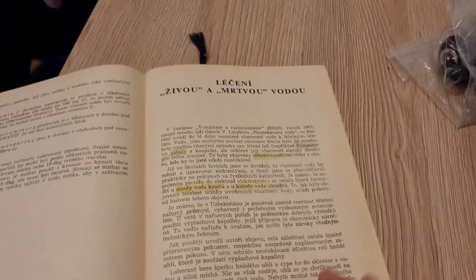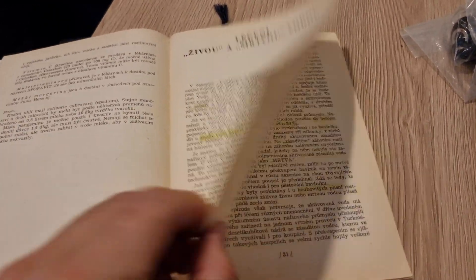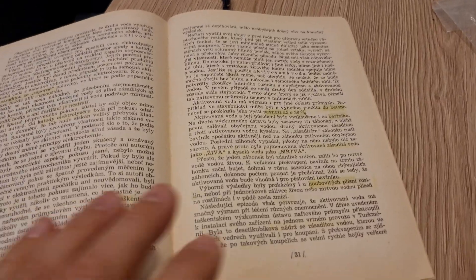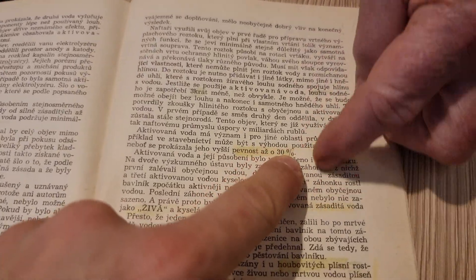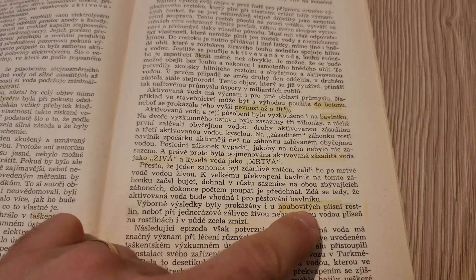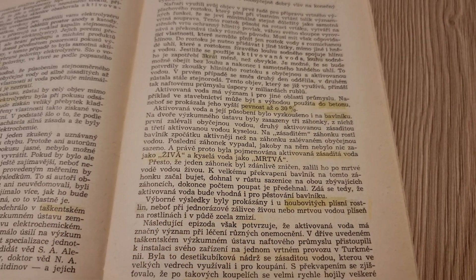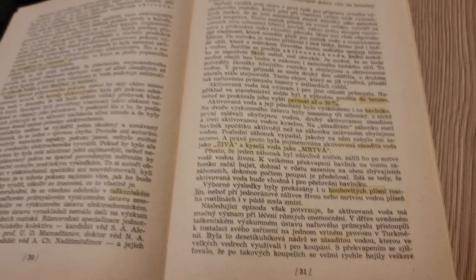Yes, in Uzbekistan, an oil company. People were bathing in this water and getting healthier, so they did some research on it. Another thing they found is it improved the quality of concrete by 30%, and also improved the growing of cotton.